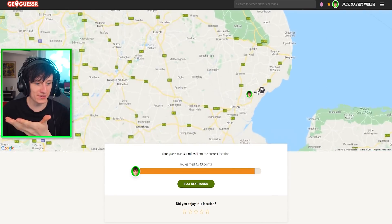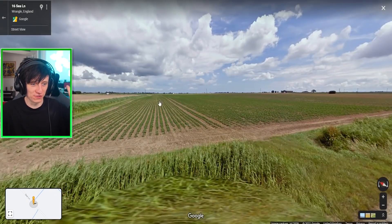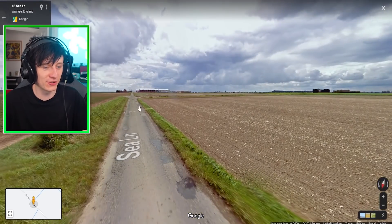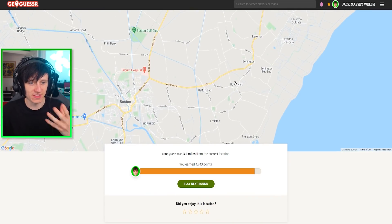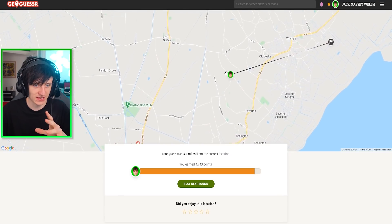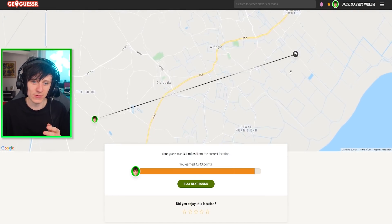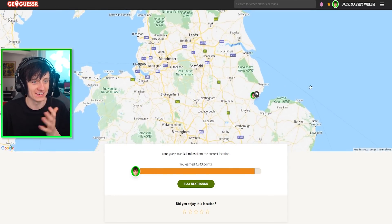We were three miles away! Oh my God, I'm so pleased with that. From Googling tower mills, we ended up in the right area of the UK. I said it looked similar. We were on C Lane — Butterwick was down here from Googling. I put myself a little bit further up assuming the area would be similar, but we were actually over here. As if we were 3.6 miles away — that's all right, that!